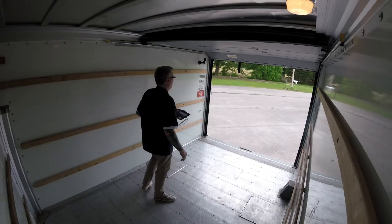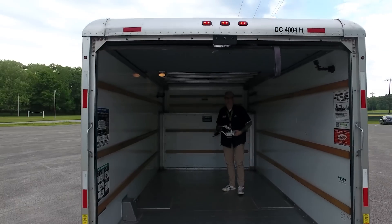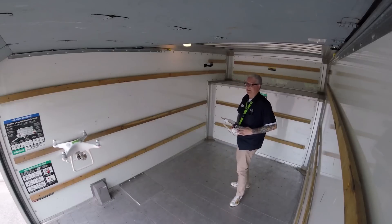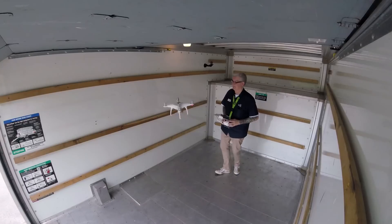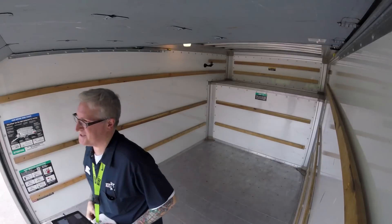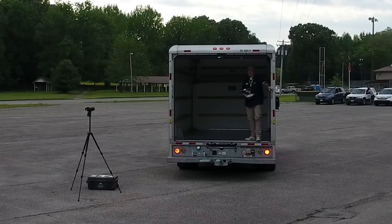Here we go — GPS mode is on right now. Keep going, keep going. It took it — it took it with it. It is now moving with the truck. Okay, stop. And now we'll get set up for the final shot, which is me in here flying the drone inside a closed vehicle as it drives down the road.